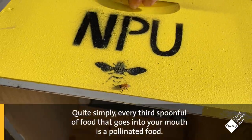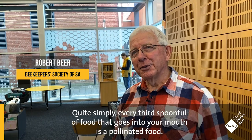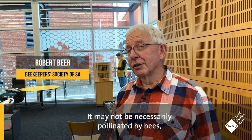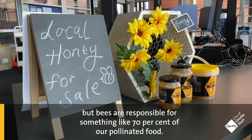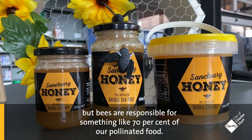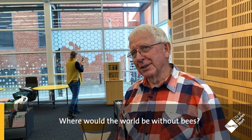Quite simply, every third spoonful of food that goes into your mouth is a pollinated food, and it may not necessarily be pollinated by bees, but bees are responsible for something like 70% of our pollinated food. Where would the world be without bees?